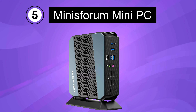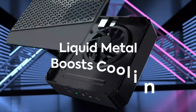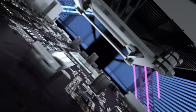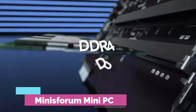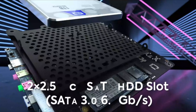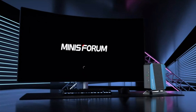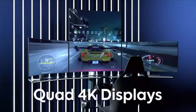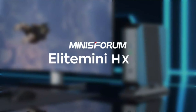Number 5. Minisform Mini-PC. The HX90 Mini-PC is a powerful tower computer running Windows 11 Pro. It is equipped with an AMD Ryzen 9 5900HS processor, featuring 8 cores and a clock speed of up to 4.6GHz, delivering excellent processing power. The system comes with 32GB RAM and a 512GB PCIe SSD for efficient multitasking and fast storage access. It also features a Radeon graphics card, providing enhanced visual performance.